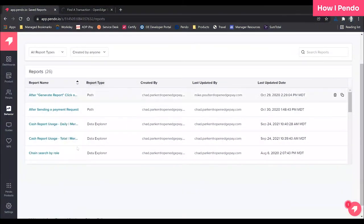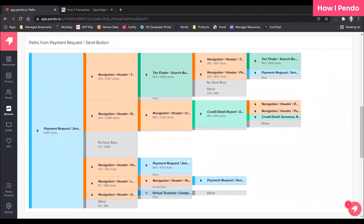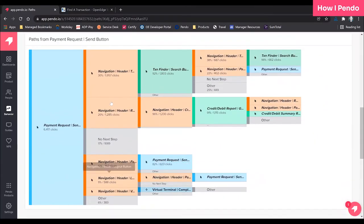And so what we did was look at the path after payment request, so I can see what they're clicking on. What we're seeing is 50% of our users after sending a payment request are going to look for that transaction to see if it went through. The others are either not doing anything else or they're sending another payment request.